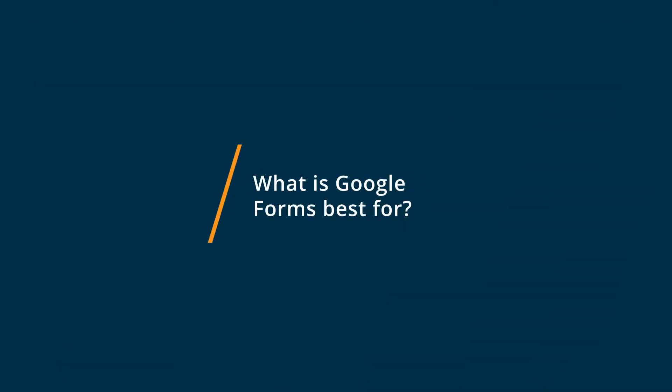Google Forms is best if you just want a basic survey to give to your clients for them to fill out. I really think that Google Forms is an easy way to do that.